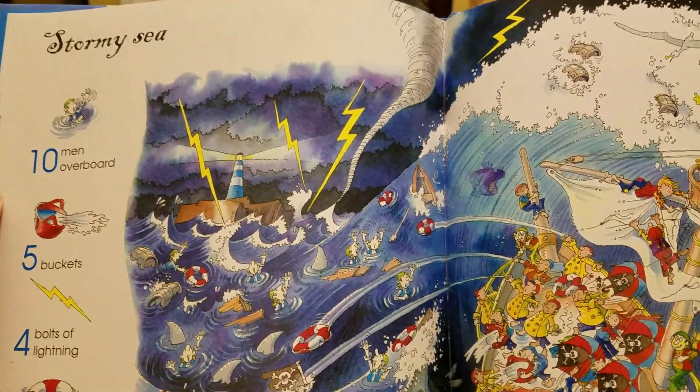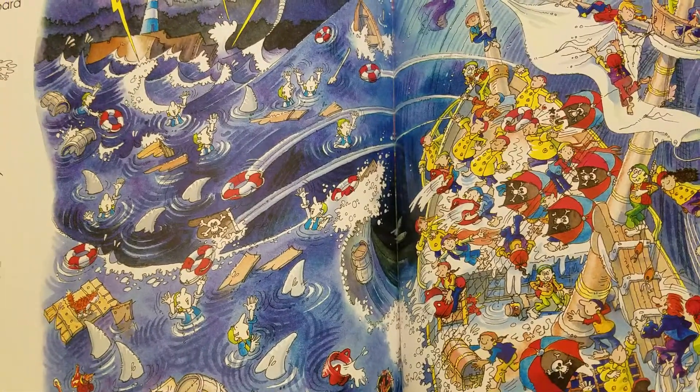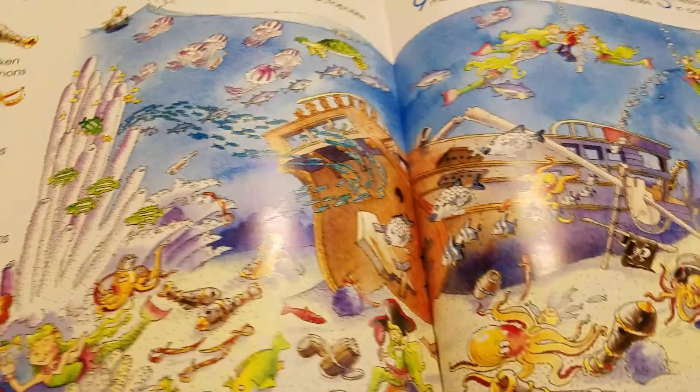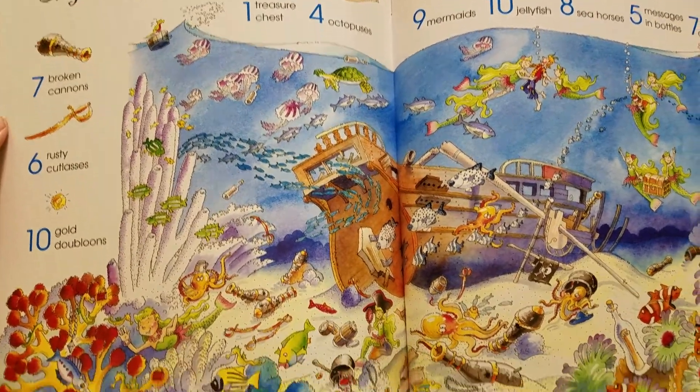Stormy Sea — complete with a tornado. Shipwreck. Beautiful.